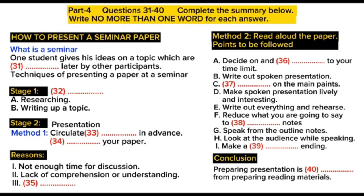That is the end of section 4. You will have half a minute to check your answers.